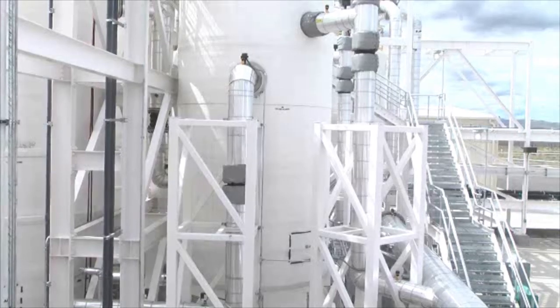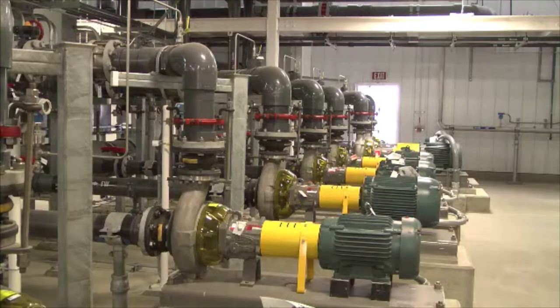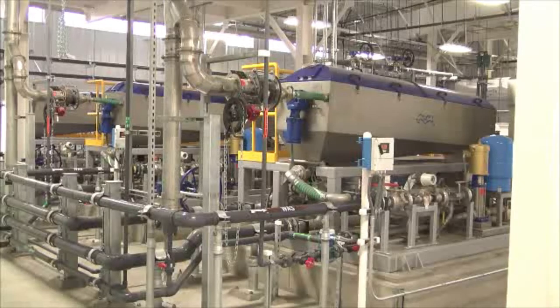The main process building for the system has achieved gold certification from the U.S. Green Building Council's Leadership for Energy and Environmental Design, known as LEED.